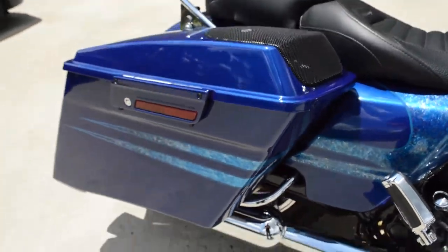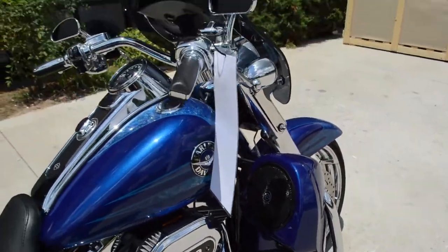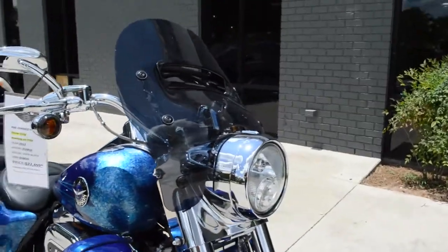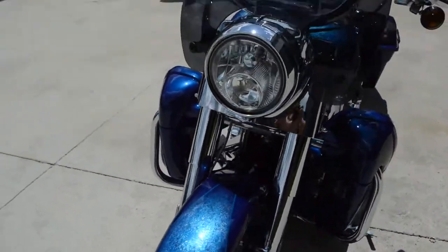Got the beautiful custom paint. This bike has the bag lid speakers and lower fairing speakers as well — rockin' sound system, tons of chrome, front end with that big dual halogen headlight, chrome wheels, just an awesome paint set, looks great in the sun.